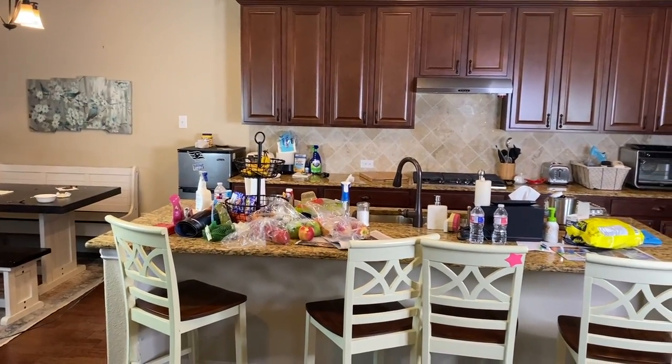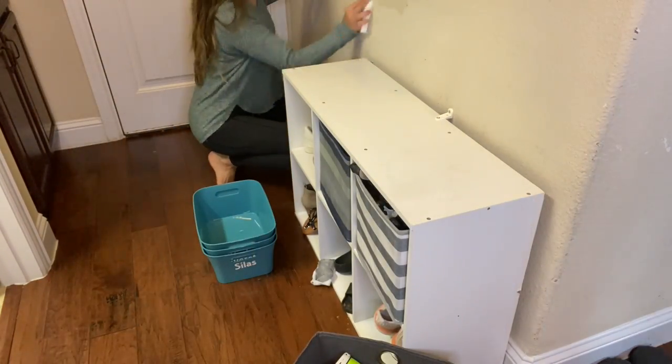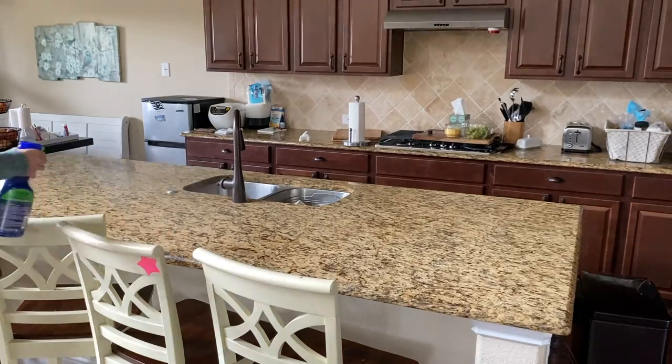Today we have another Monday Motivation Cleaning video and it is sponsored by Cricket, which we will get more into later. We have a lot to do and a lot of disinfecting to do. My kids were home sick with hand, foot, and mouth all week last week, so things got messy and gross.